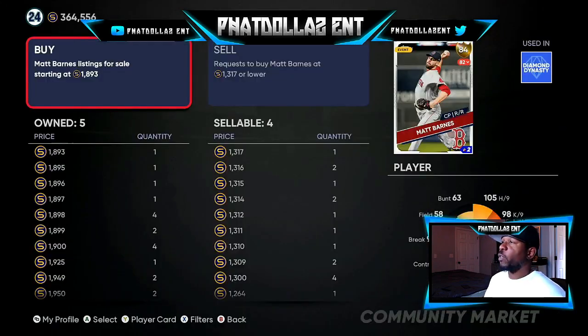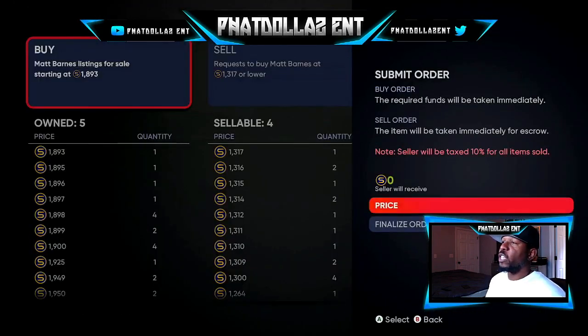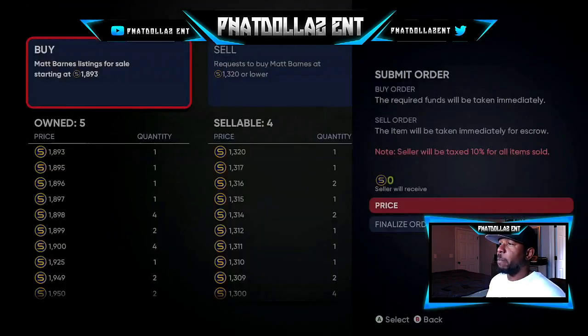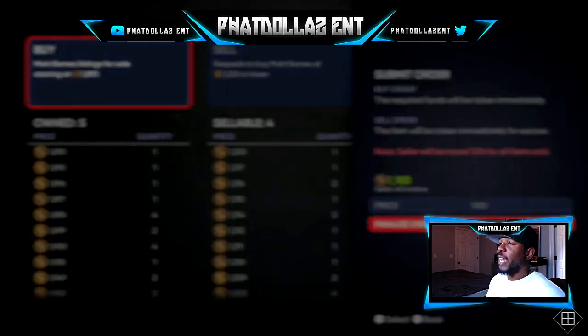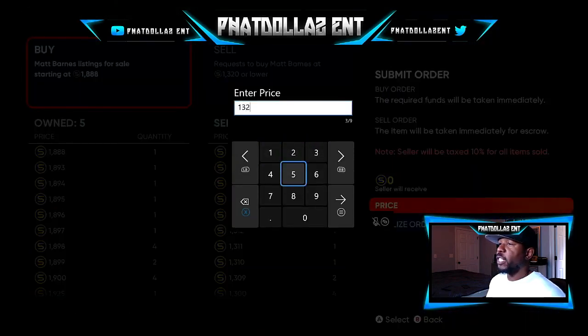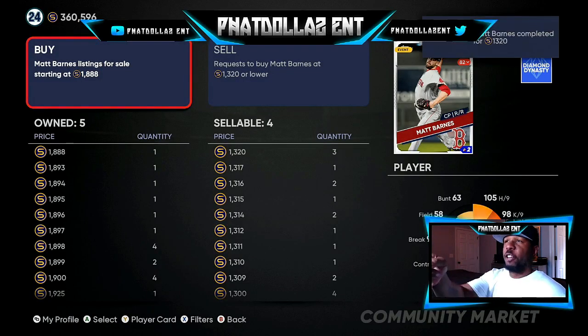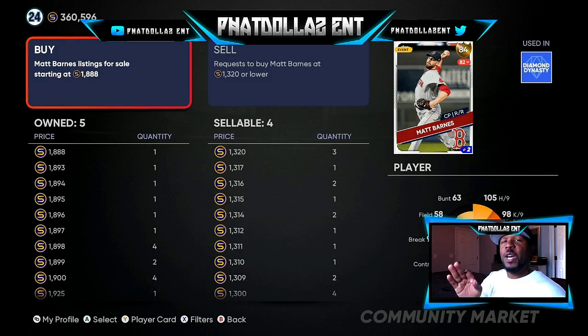So this Matt Barnes right here — you can see 1,317. What you want to do is try to go three over, so we do 1,320, because everybody is starting to realize the method. You want to try to get as many in as possible. I like to do like three or four at a time before the price changes. We should have three of them — if somebody buys them, there you go: 1,320. Now I'm going to sit and wait for a second. That's one that sold right there — one of the Matt Barnes for 1,320. I'm going to sit and wait because people are going to get in there. It might only last for another two or three hours, so I'm going to hurry up and get it out to you guys so you can utilize it.